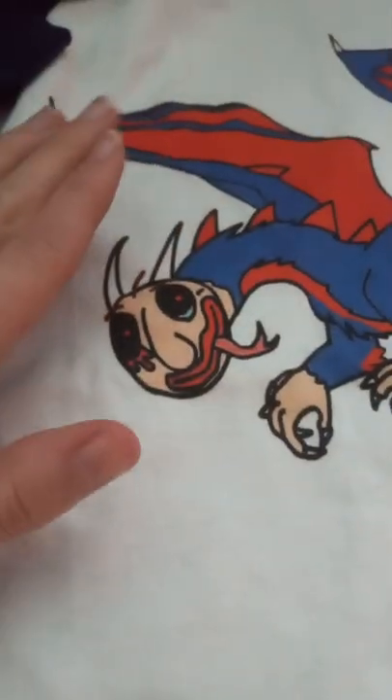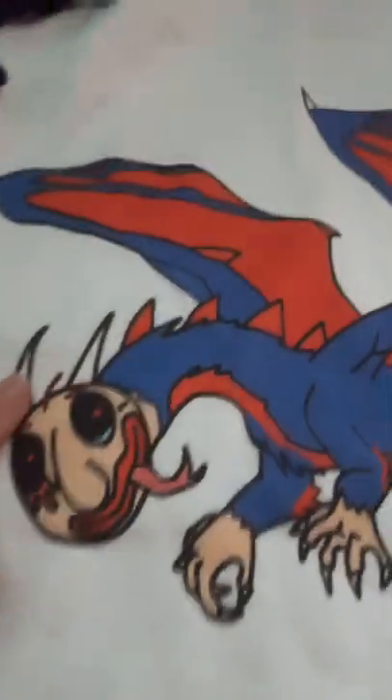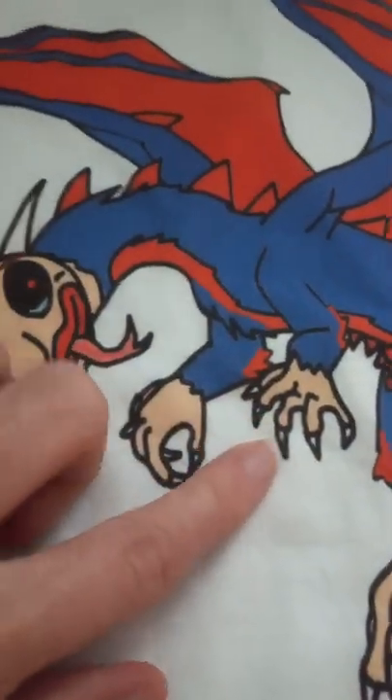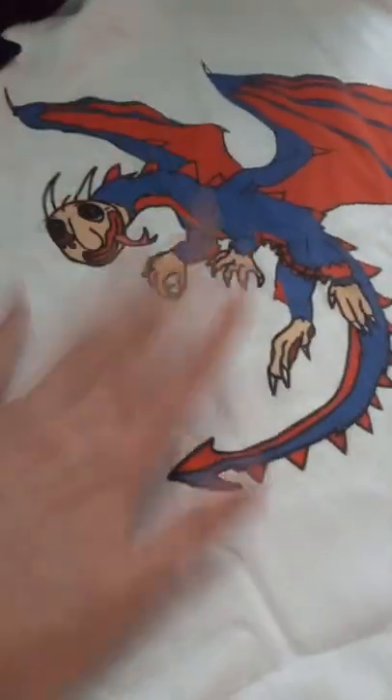Yes, he's a furry dragon — a furry demon dragon. He has spikes on his belly, he's got claws, that tongue, the horns, the wings. They did a good job with this. I love everything about it — this is just amazing. Yeah, we're going to be wearing these for sure. And you guys can get these too on our merch shop.